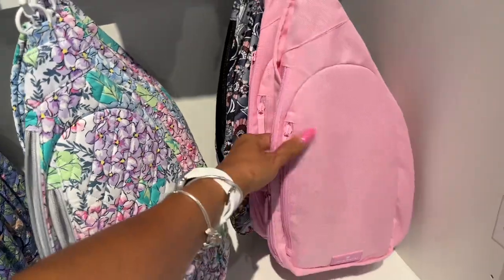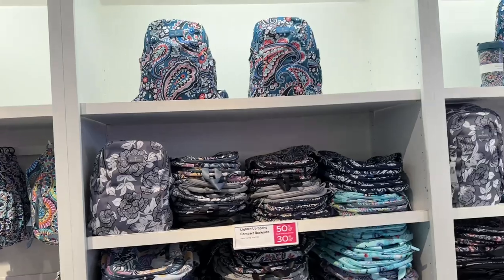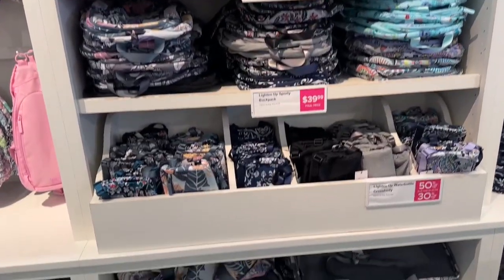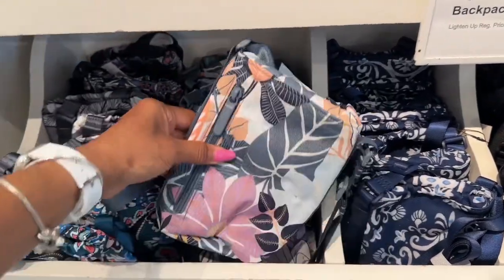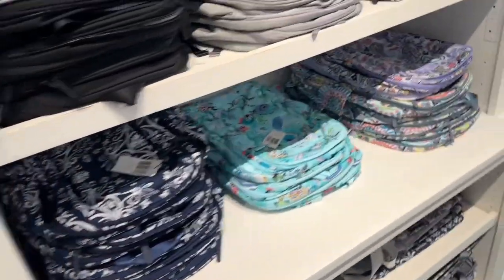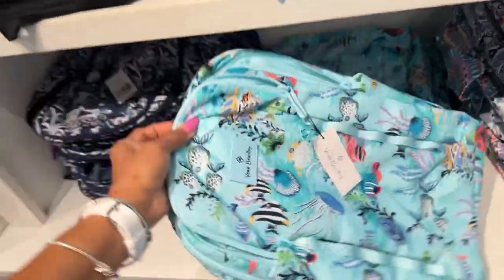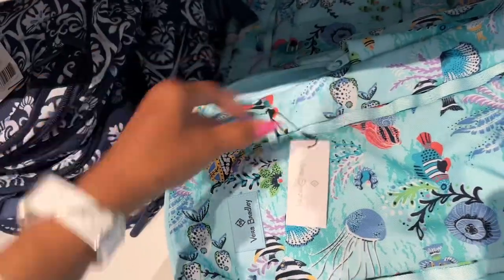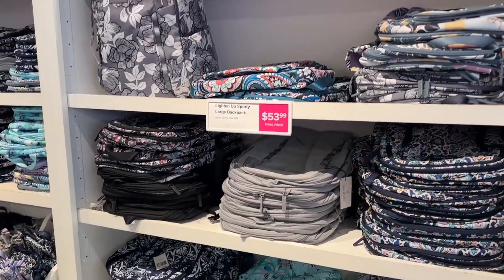Backpacks, more backpacks! These look like belt bags. And we have some smaller backpacks here. This one doesn't have a price, but this one says $53 — it's a light-up sport backpack.